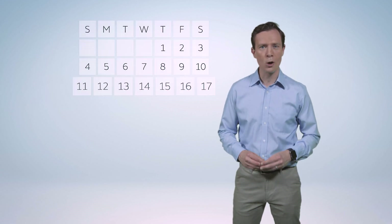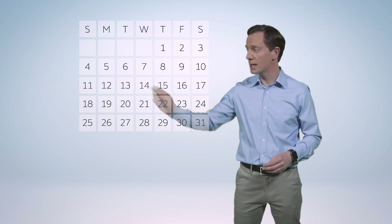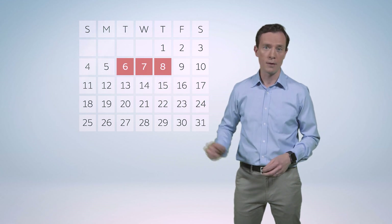But a heatwave isn't just one hot day. We have to reach or exceed these threshold temperatures for three days in a row to call it a heatwave.